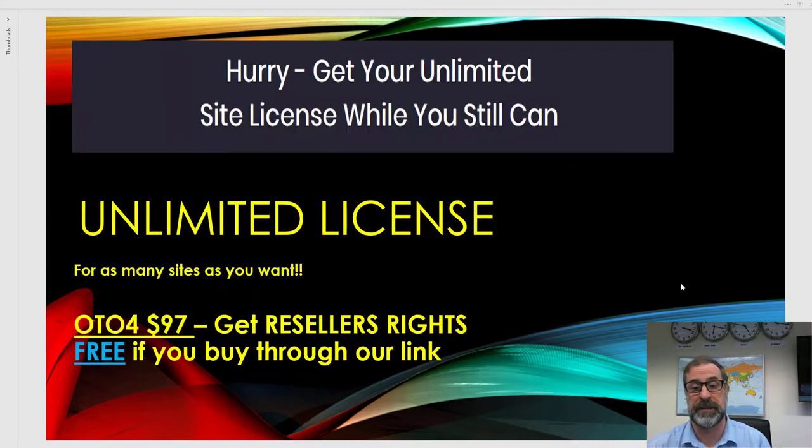The bonus for today: you get an unlimited license. If you buy through our link, don't go and buy OTO2 for $97 separately — you get it free through our link. You get unlimited reseller's rights so you can use this on as many sites as you want. Now I'm going to run through the demo, which goes in detail on exactly how we did things and how you can get ranked on page one.